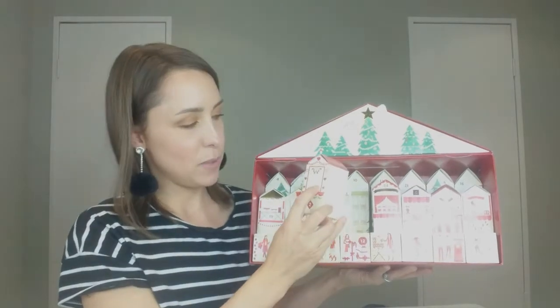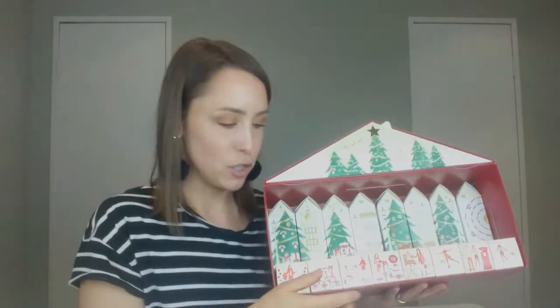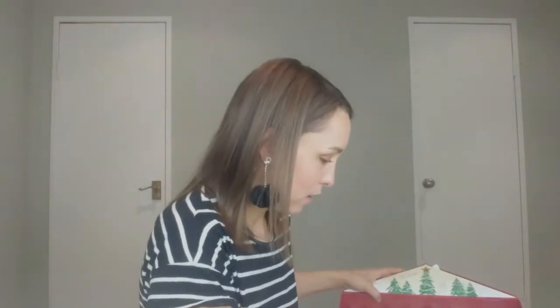Number two is right here in the center with two little lovebirds on the front. In number two we have something interesting — I've never heard of this brand. It's Philoga Paris — it's like French laboratories — and this is a smoothing radiance mask in 15ml. I really like to try new masks, so this is a really exciting product for me.